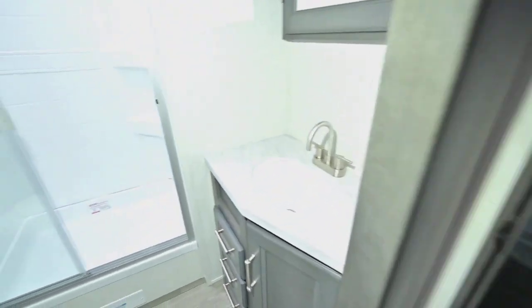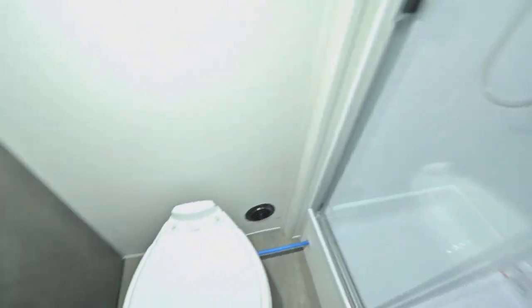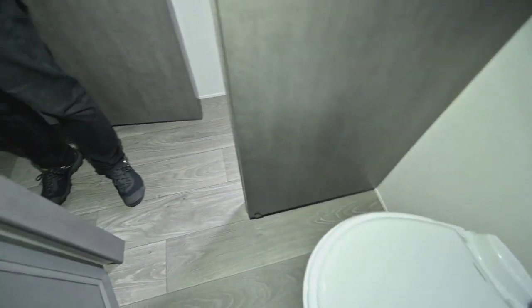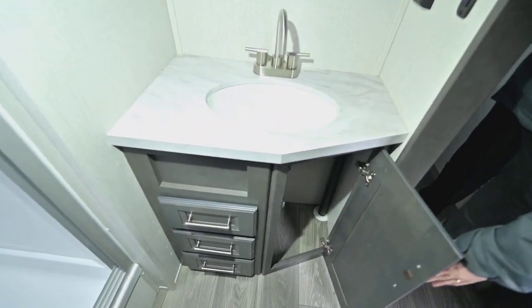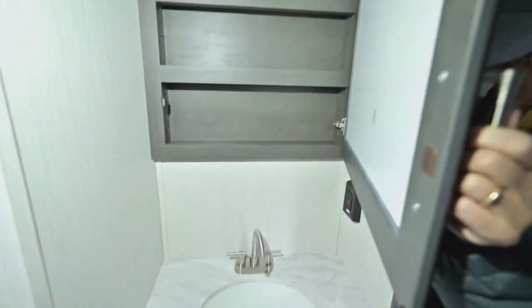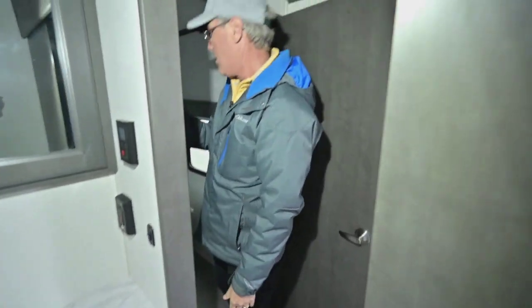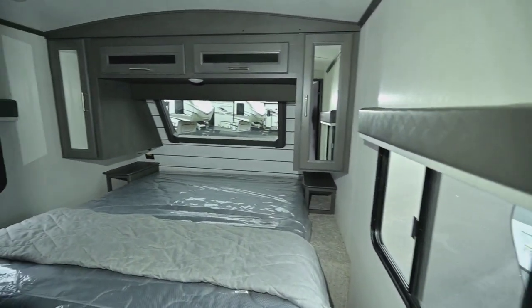Take a look at this beautiful shower — it's nice and big with a skylight above, great for tall folks. There's a foot pedal flush toilet, and I believe that toilet is porcelain — I'll confirm that. You've got a nice sink with modern design, storage around it, a couple of drawers down below, and a nice big medicine cabinet up top. Overall, a good-sized bathroom.